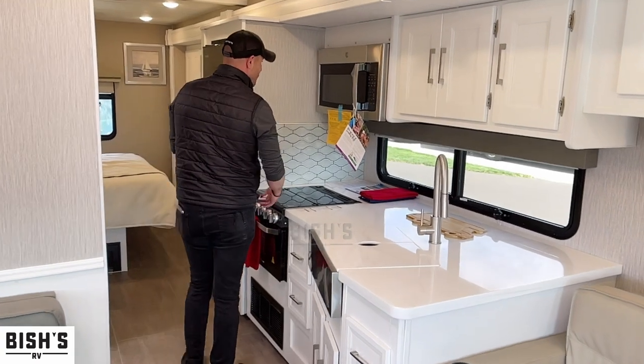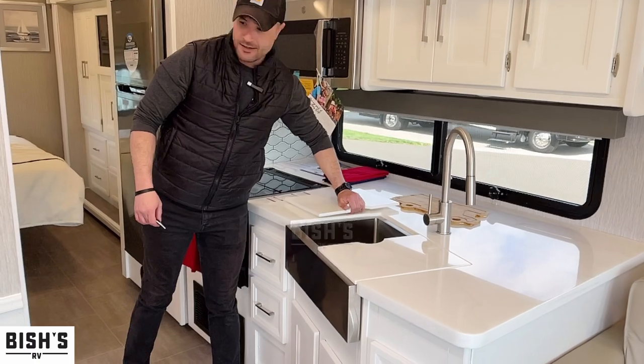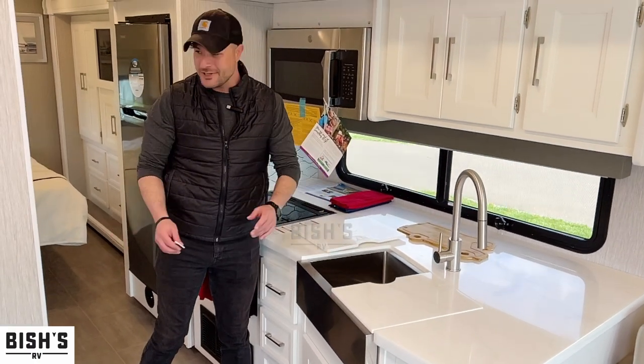We have a stove and a microwave, which is nice. Country sink — it's gorgeous. I love Coachman.